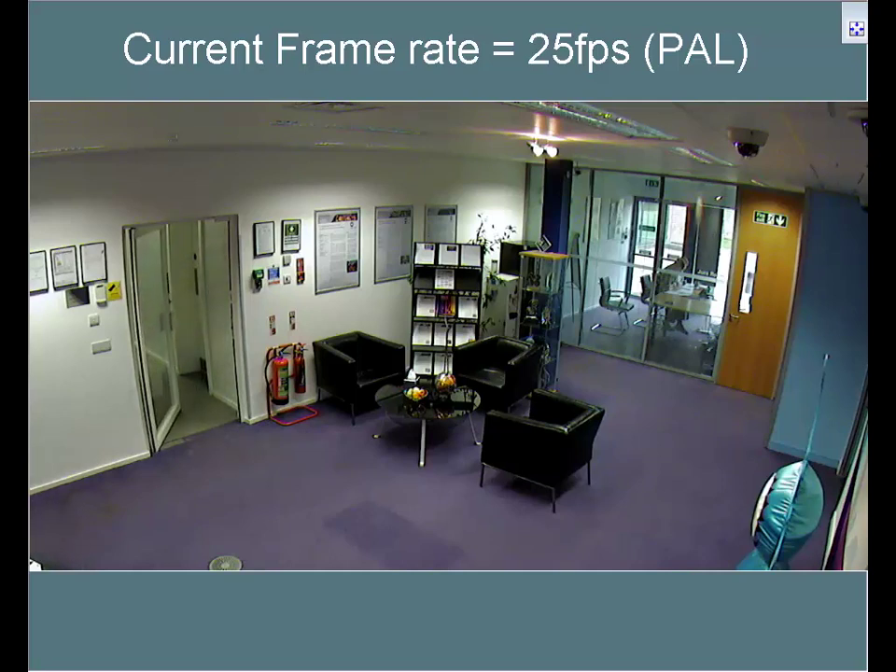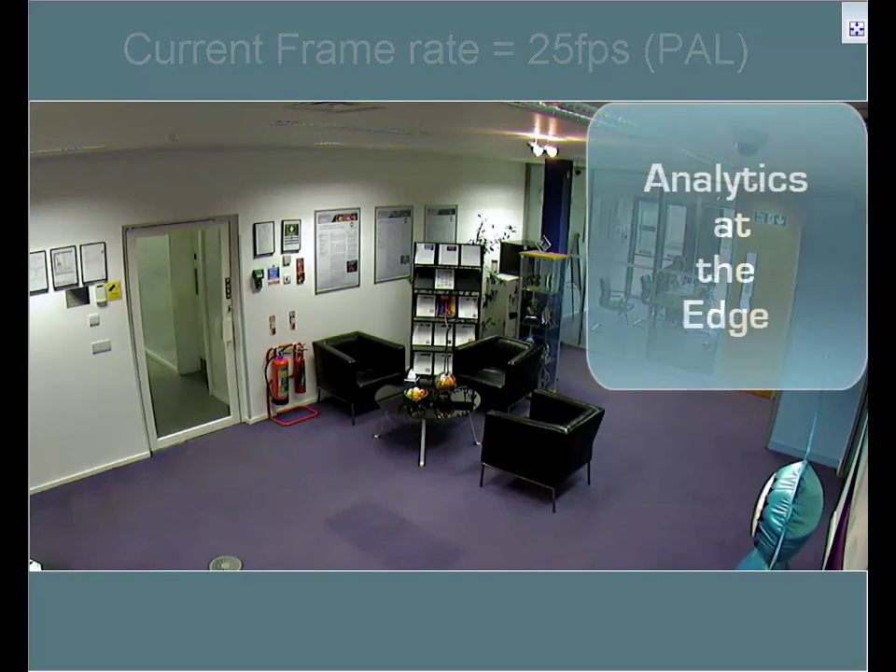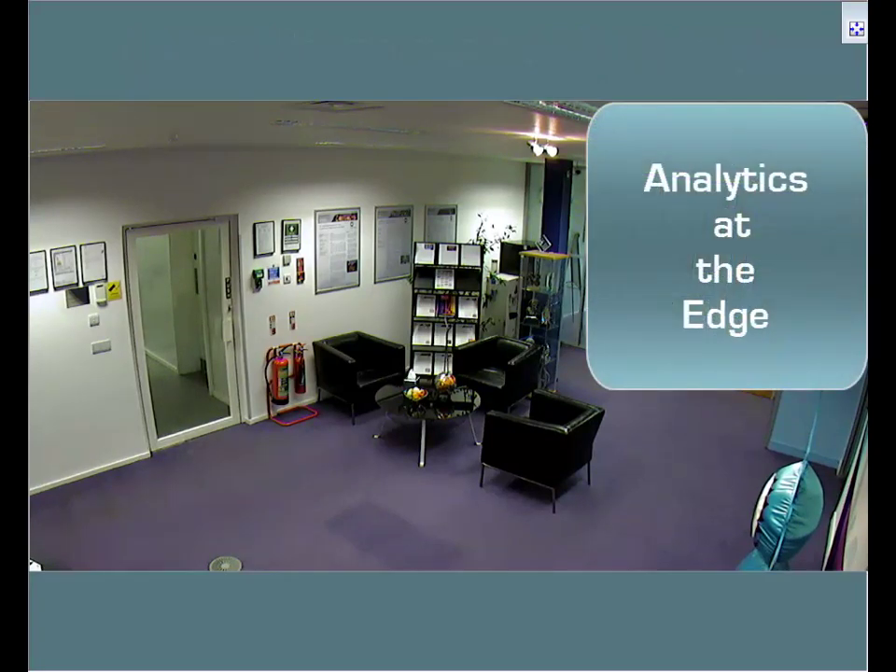Now the scene is empty and the bitrate drops, as you would expect from an H.264 compression algorithm. However, using onboard analytics, IndigoVision takes this one step further.